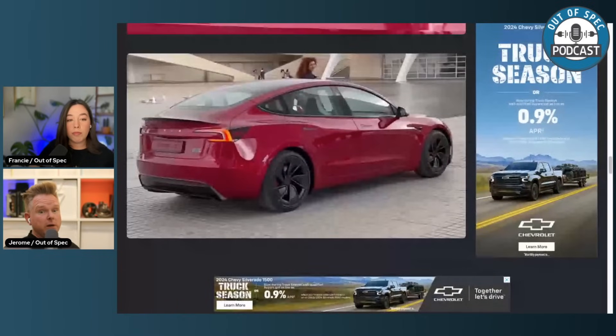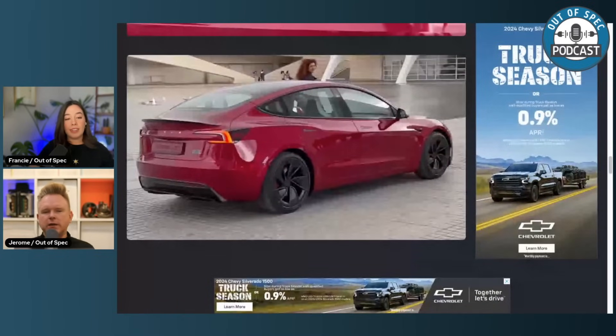That would be quite interesting because you would get close to the power of the Model S in a much more compact, lighter, and less expensive package. Going back to your question, it just ticks all the boxes.